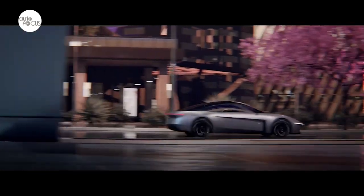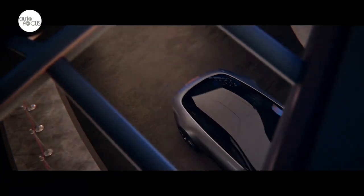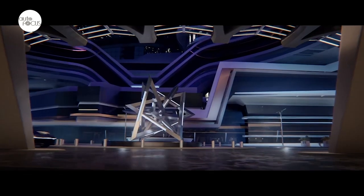The sculpted cockpit is centered by a cross-car pillar-to-pillar transparent display, providing a forward-looking view of information while keeping eyes on the road.